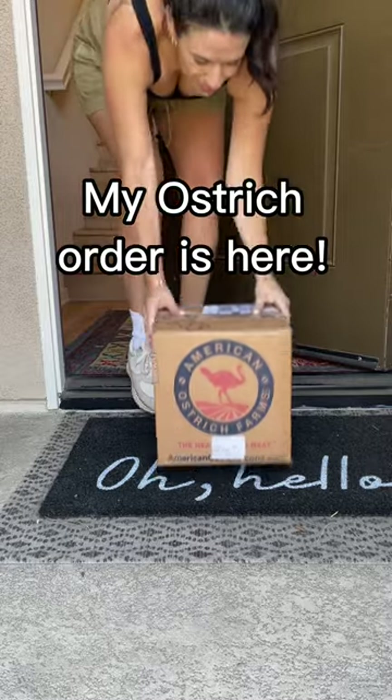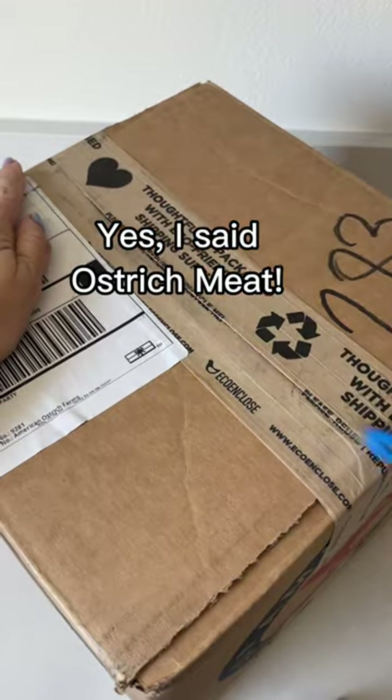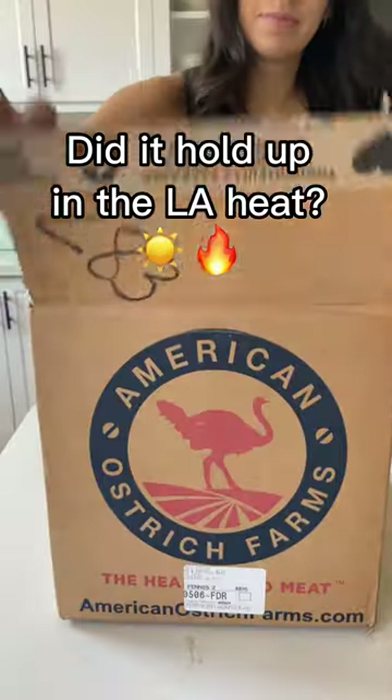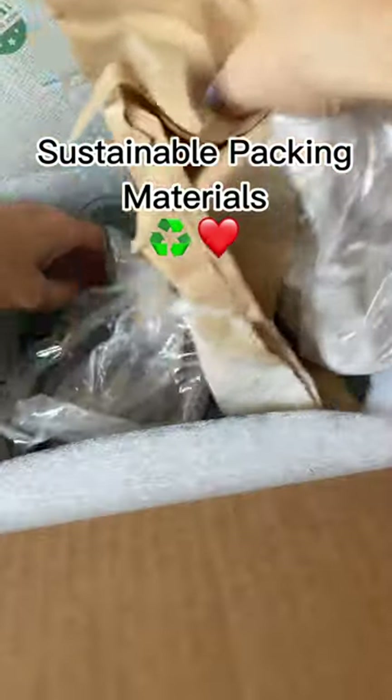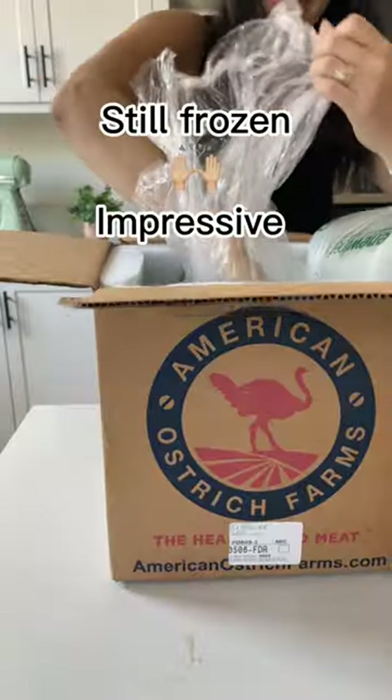I just got my first order from American Ostrich Farm, and to be honest I was out running errands, so this has been sitting out in the LA heat for a few hours. Let's see how it held up. Wow, everything is packaged really well with sustainable materials too. Looks like it's still nice and frozen — I'm impressed.